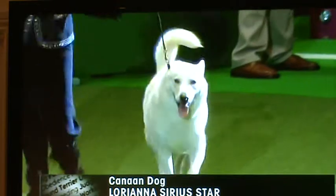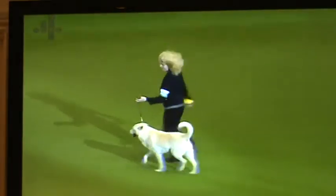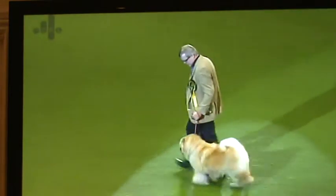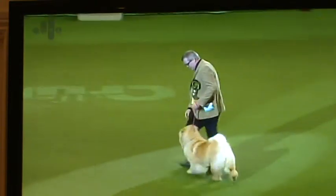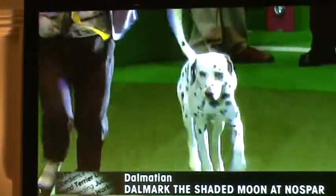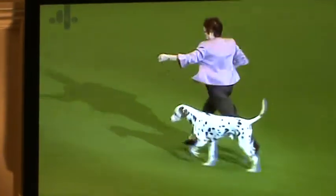A recent reintroduction to the United Kingdom, generally accepted as the national breed of Israel. And there's the dignified stride of the Chow Chow coming in — characteristic gait, relatively short striding, high-set tail over his back. And the very distinctive appearance of course of the Dalmatian, being either black spotted or liver spotted.